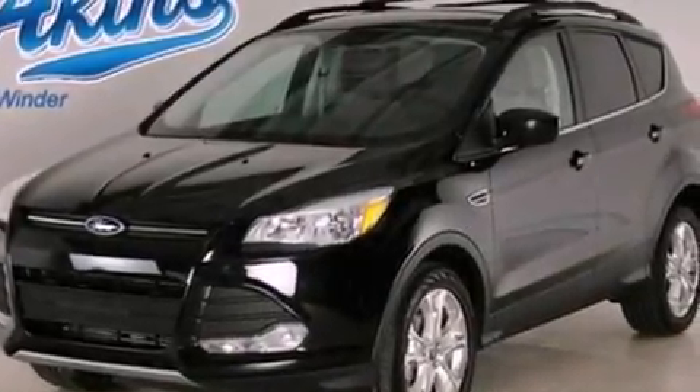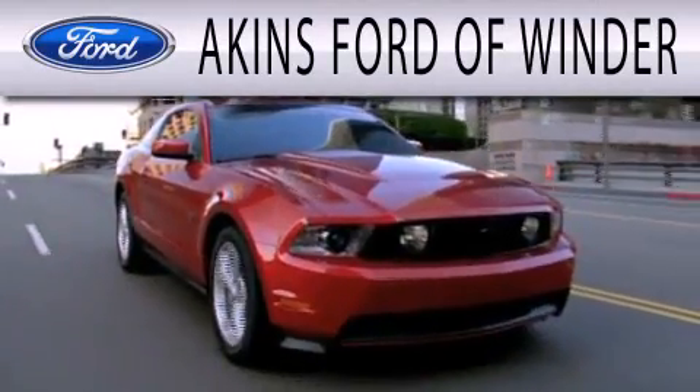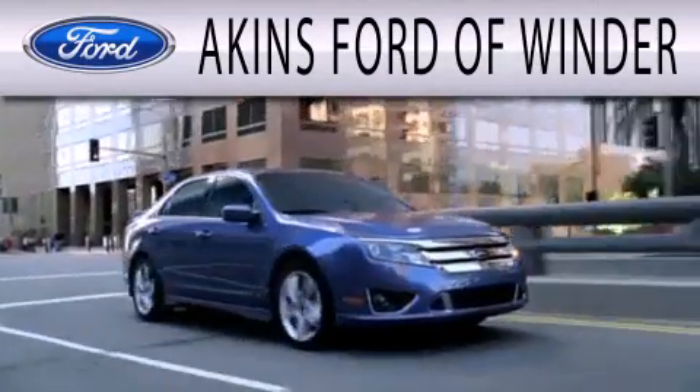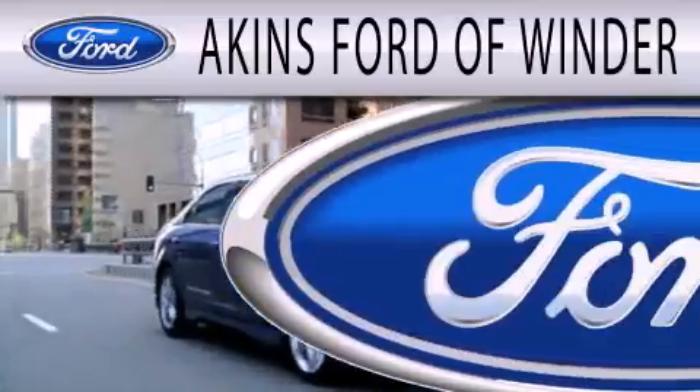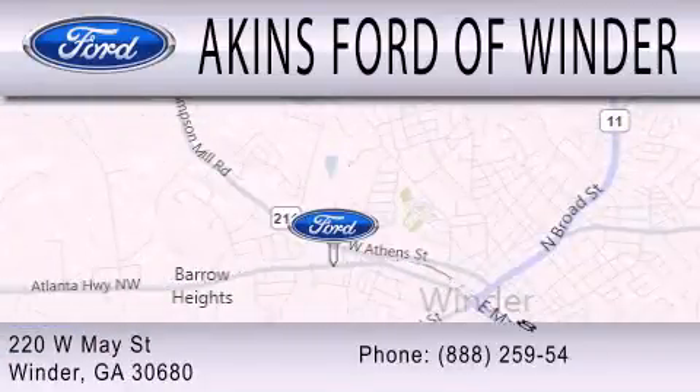This automobile won't last long at this price. Call and arrange a test drive now. Aiken's Ford of Winder is dedicated to doing everything possible to ensure that the experience you have selecting your next vehicle is as pleasant as possible. We're located at 220 West May Street in Winder.